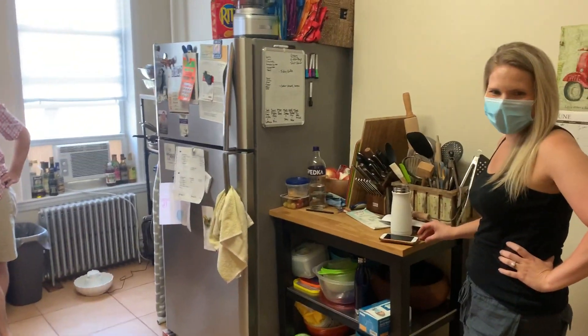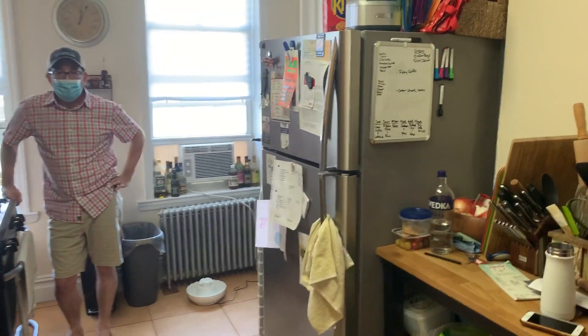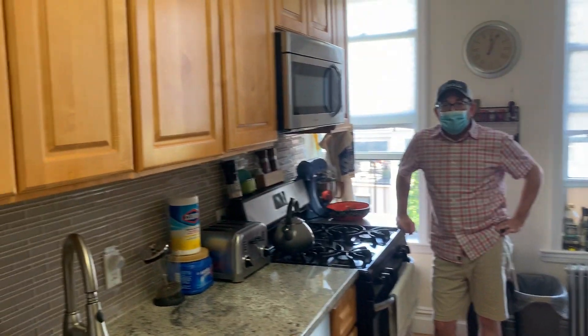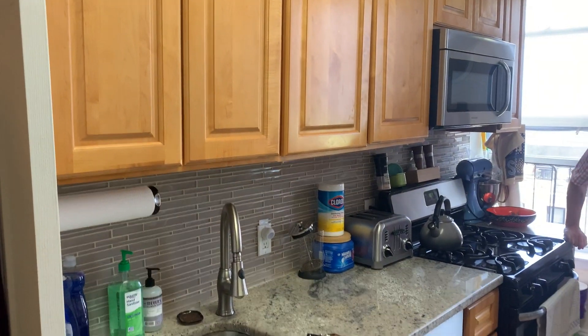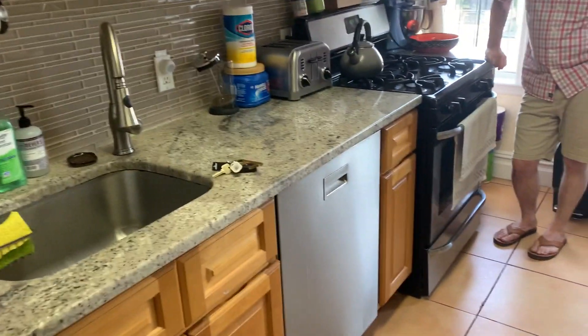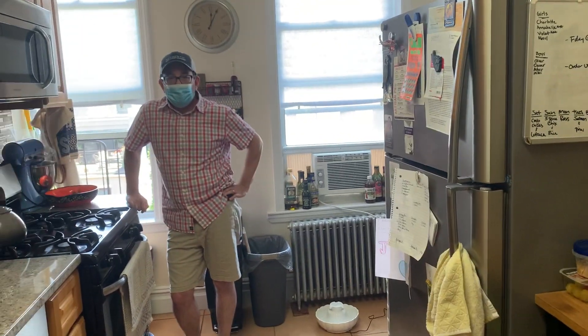Here we have our current tenant — I won't mention names. We have the updated kitchen. It's nice — a nice amount of cabinets, nice solid surface granite counter, full appliance package, stainless steel, including the dishwasher and microwave.